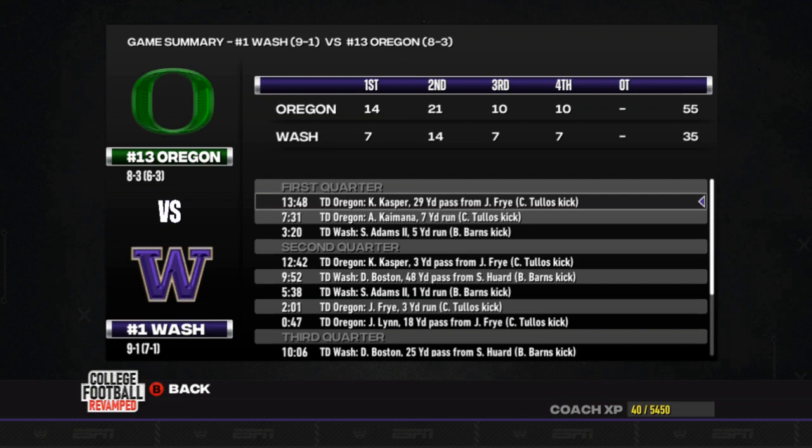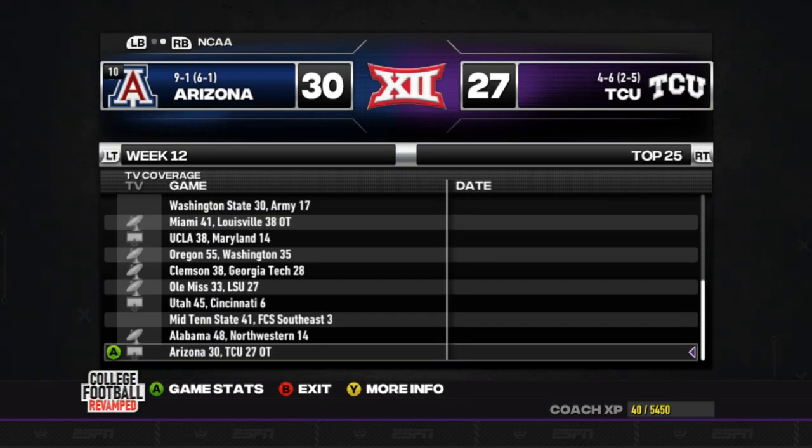Number 13, Oregon gets a 55-35 win over number one, Washington, giving them their first loss of the season. And really those are the only big upsets and matchups of the week — everything else kind of went as expected. So we're going to go ahead and advance to week number 13.